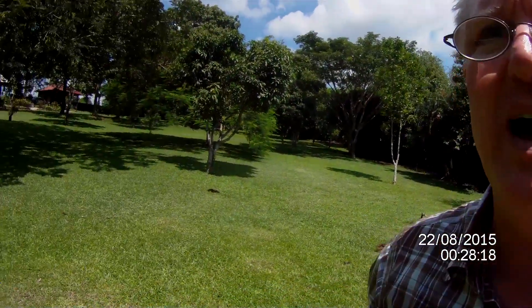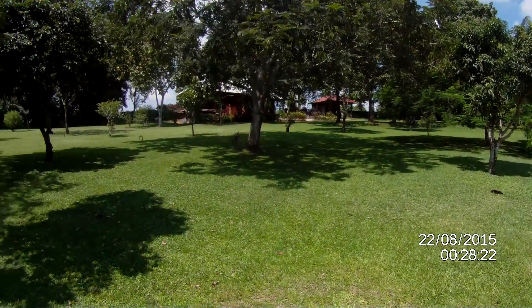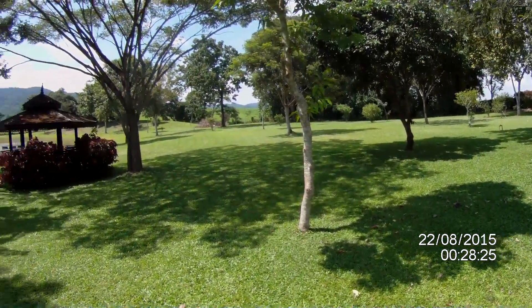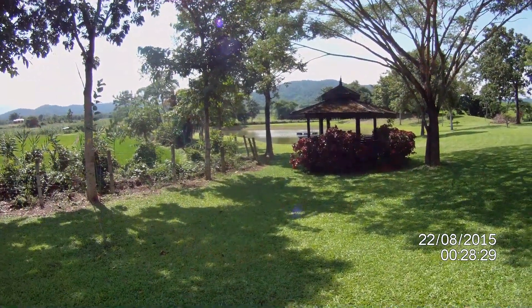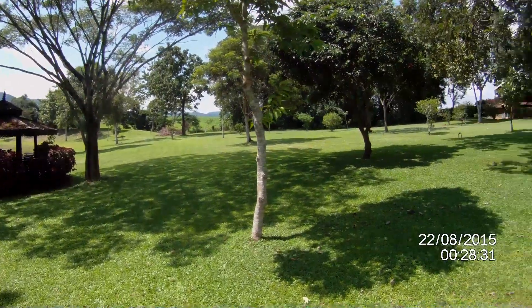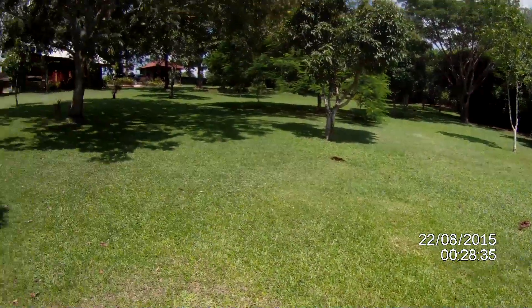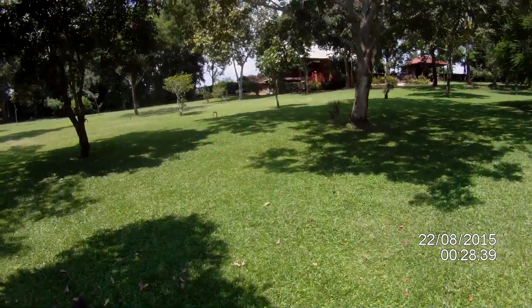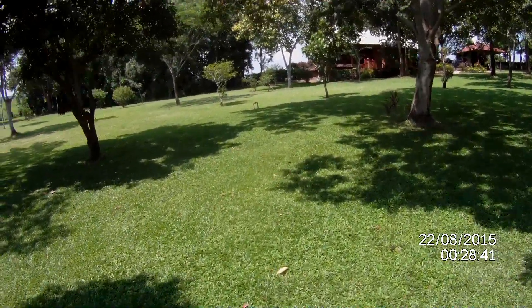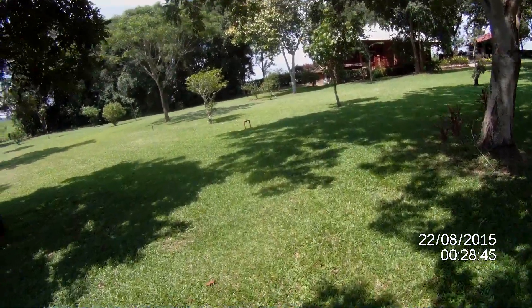I'm going to walk back. Let's give a little panorama of the yard from this angle. Pretty cool, huh? Anyway, back up to the house and I'm walking barefoot in the grass.